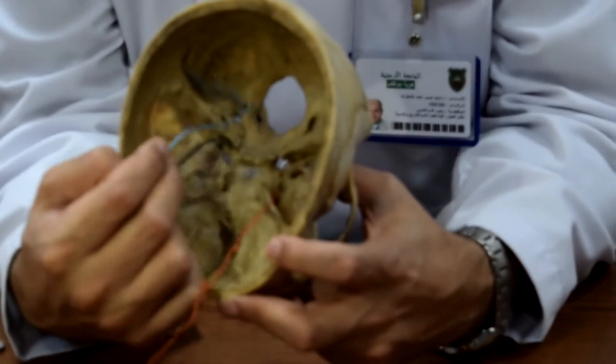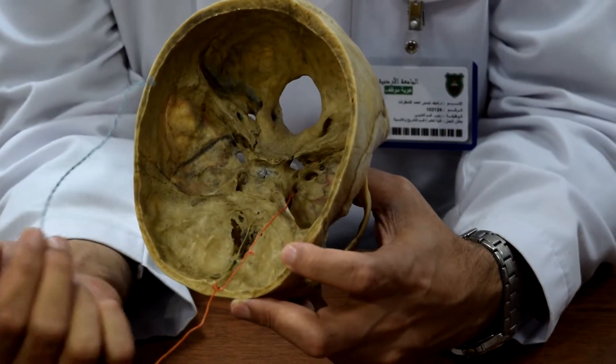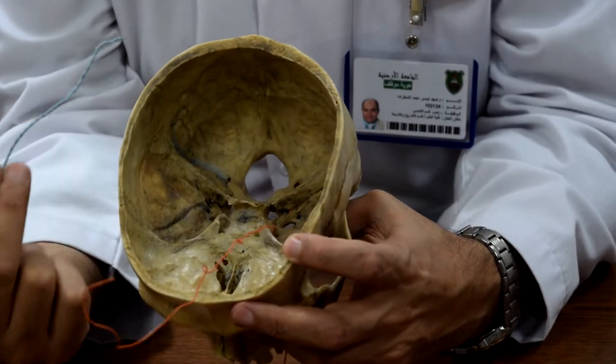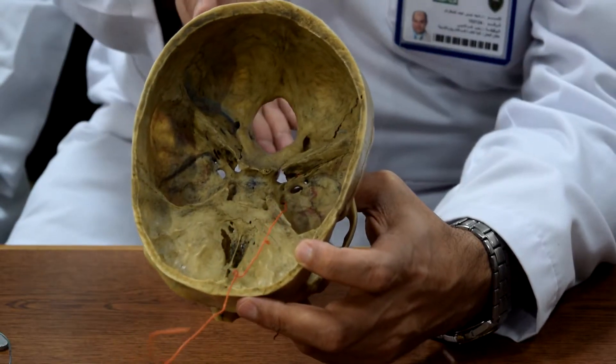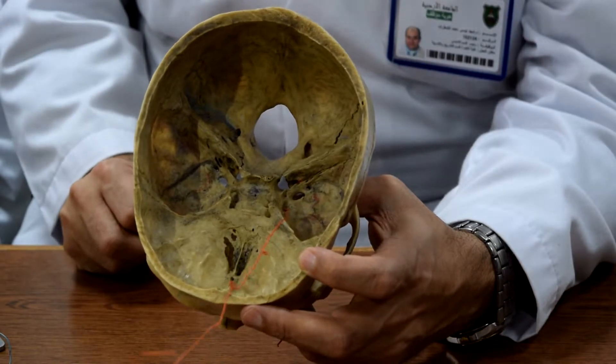The foramen magnum communicates the posterior cranial fossa with the vertebral column, or the spinal cord. That was the major exit — if you have a structure that needs to go to the vertebral canal, this is the only gate.